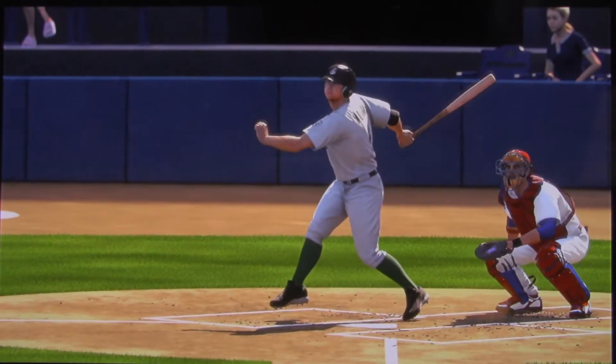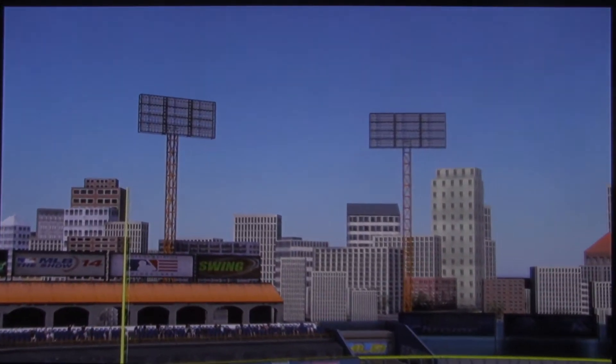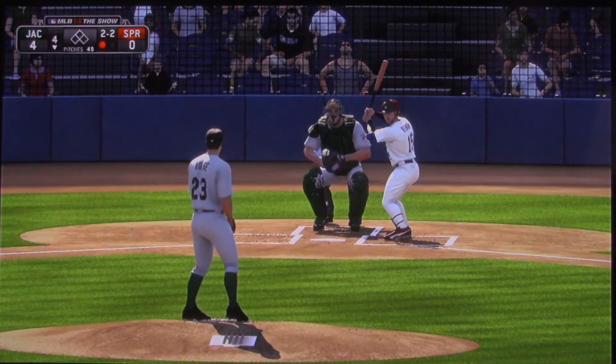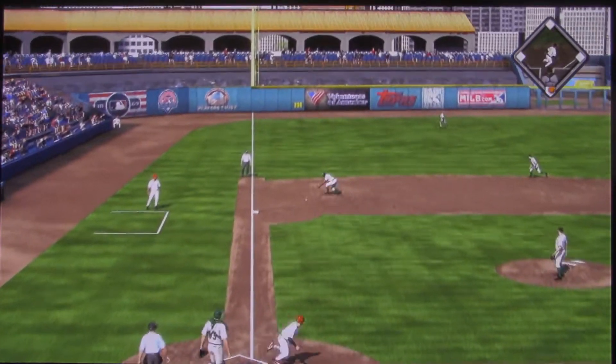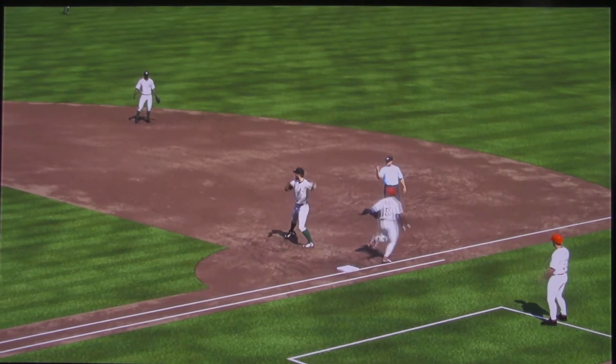That was a fastball on the outside third of the plate. Look at him just reach those arms out and really drive this thing the other way — it didn't stay fair by much, but if you can steer it near the poles, you don't have to hit it 400 feet. Now here's a swing and a ground ball to third — throw in time at first for out number two.